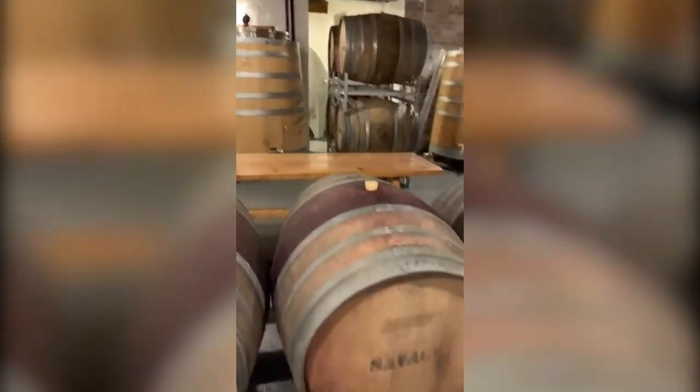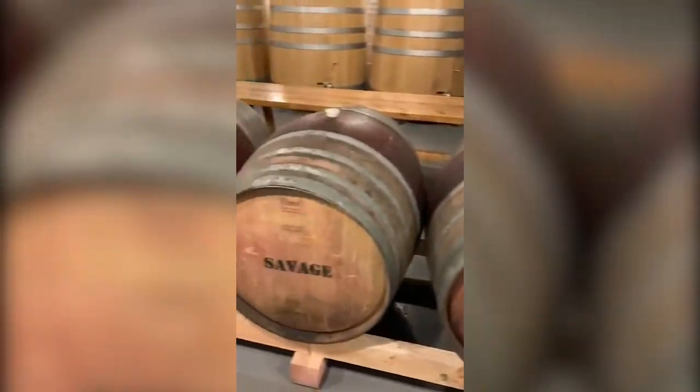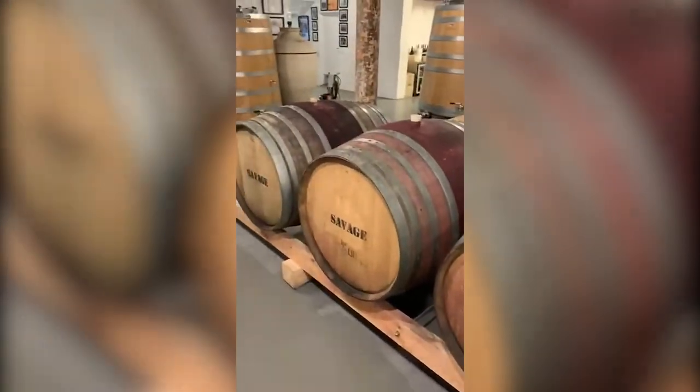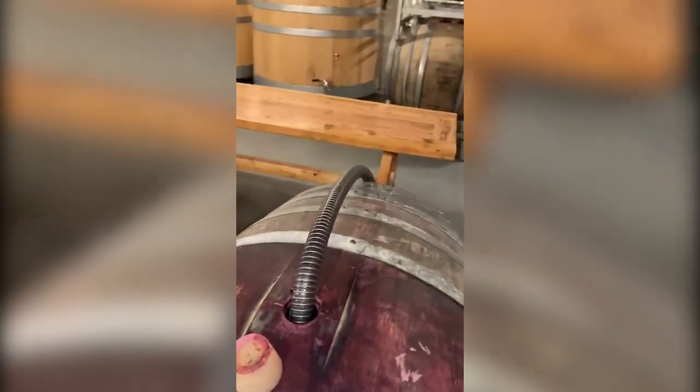This is our barrel cellar. These are the barrels in front of me which have all been containing the beautiful little Homage Syrah. We're busy racking it as we speak, and you can see it's coming out of barrel into tank right now.